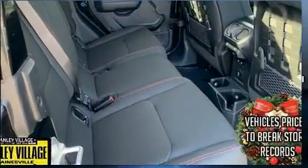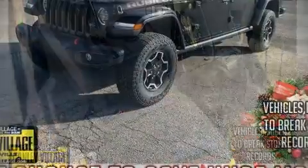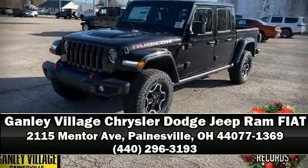We'd also be happy to help you arrange financing for your vehicle. Stop by our dealership or give us a call for more information. We'll see you next time.